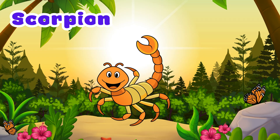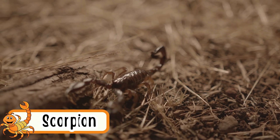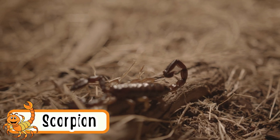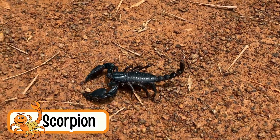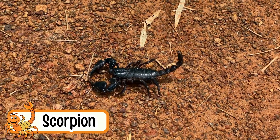Scorpion. Scorpions crawl using their eight legs. They have a stinger on their tail. Scorpions are active at night. They can glow under special light. Scorpions are very good at hiding.